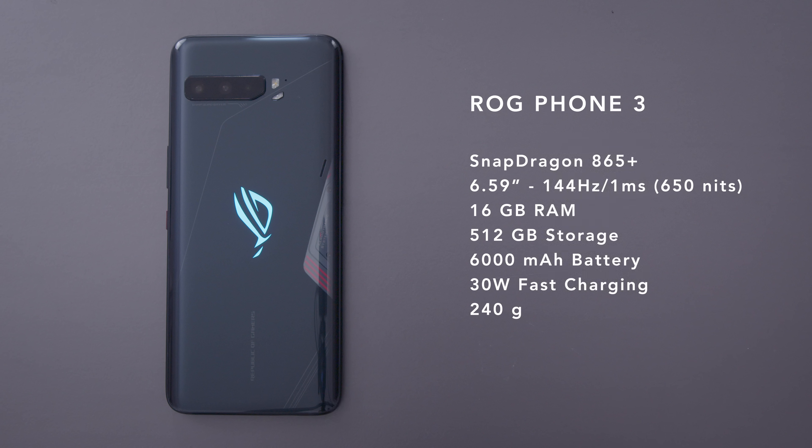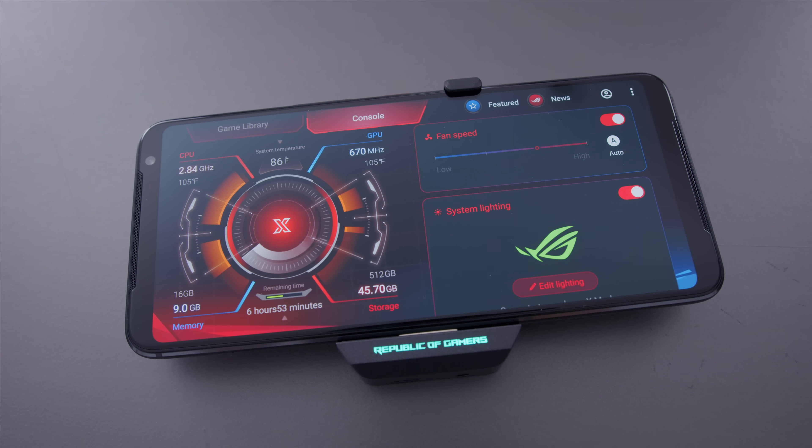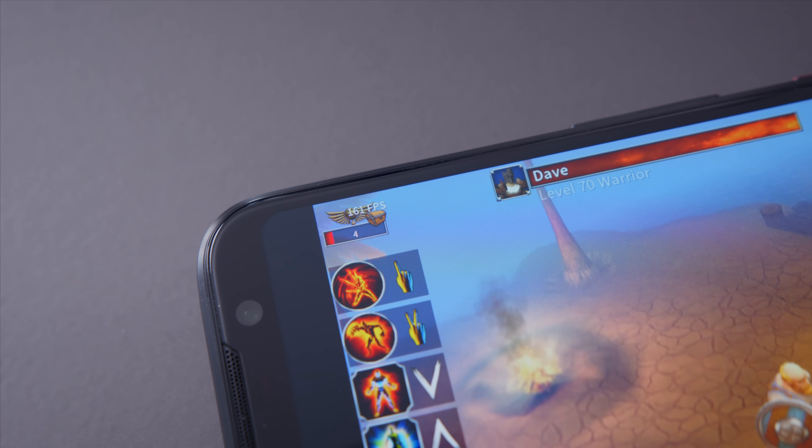It's loaded with a Snapdragon 865+. So instead of the regular Snapdragon 865 that you see on all the other flagships, this is the overclocked version that pushes out some extra performance. 16 gigs of RAM — I'm going to let that sink in because that is probably more RAM than most people have in their gaming desktops. It's got very fast storage: UFS 3.1, 512 gigs. The screen is the fastest on the market right now — 144Hz, one millisecond response time. And juicing the whole system is a 6,000mAh battery. It's huge.